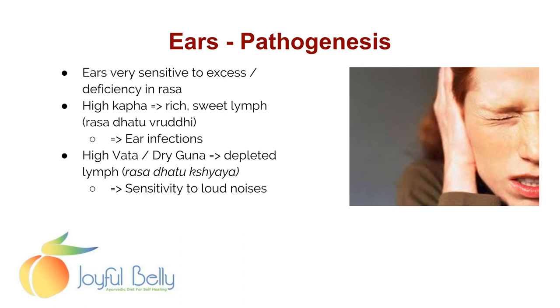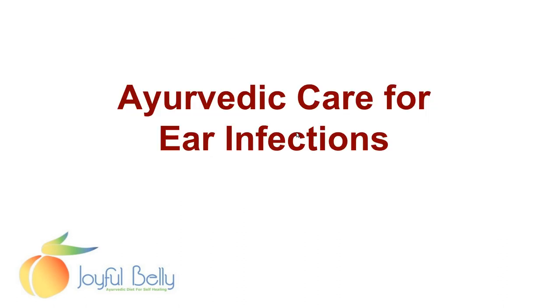If a person has depleted lymph, they can be sensitive to loud noises, even tinnitus or ringing in the ear. Generally, we're going to be looking at Rasa Dhatu — the lymph, the qualities of the lymph — to determine what's going on with the ear.